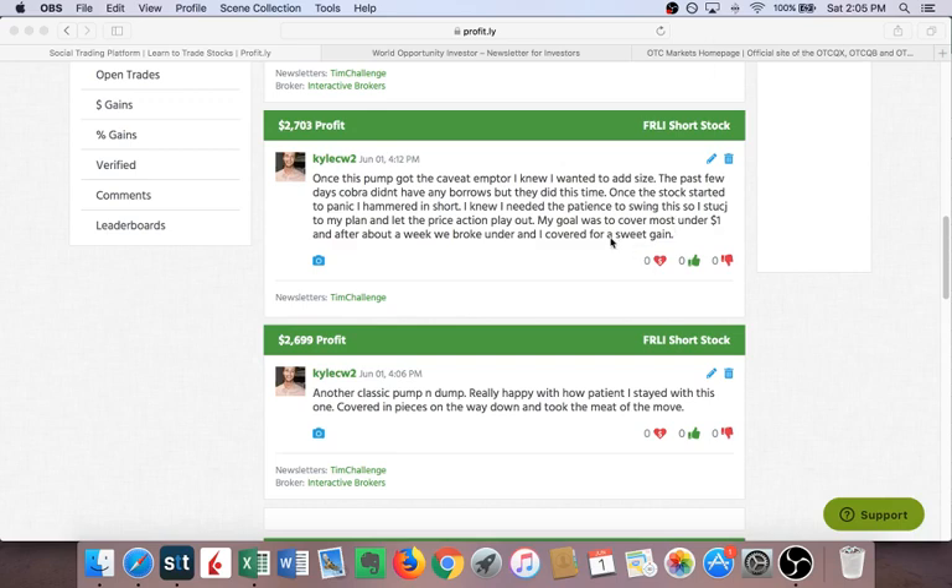For our first video lesson I wanted to make it about pump and dumps because it's my favorite setup. We're going to talk about my two trades on FRLI, but before I get into the trade I want to talk about why these trades are important to me — what makes up your system, how you trade, what's an ideal setup for you, and how do you find that ideal setup.